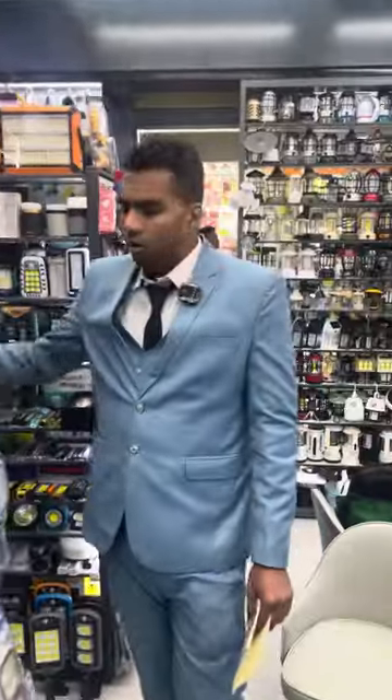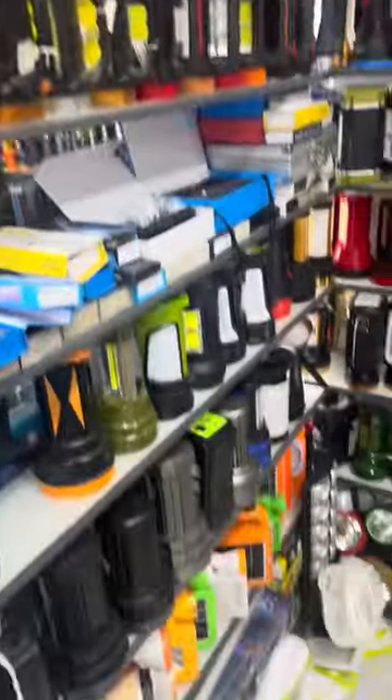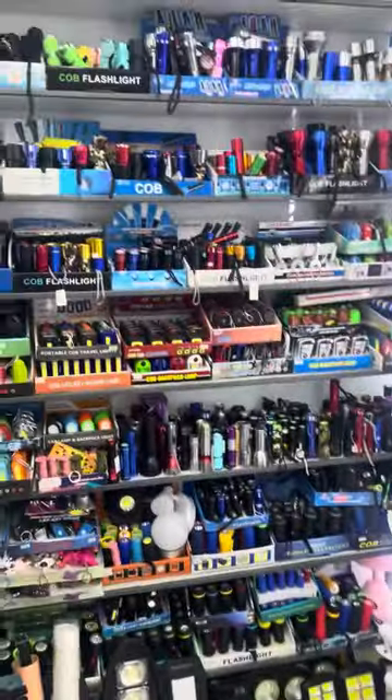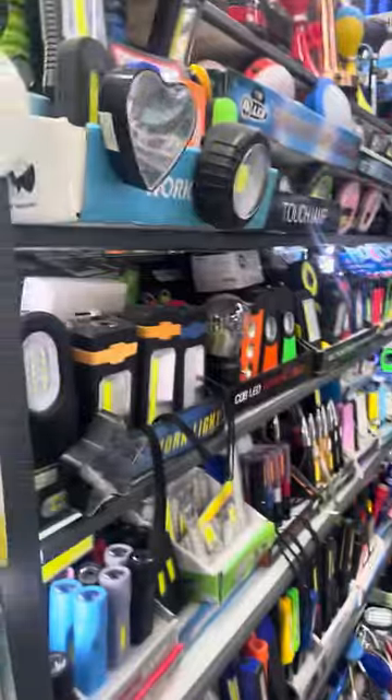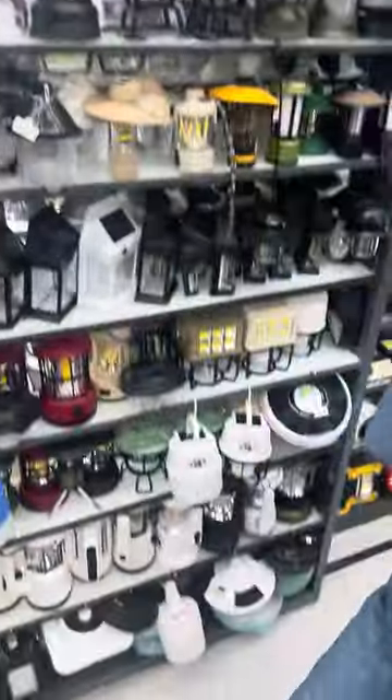They have small torches, big torches, LED torches. Next we have the solar lights — small solar lights. All the sizes we have it. And next, these are the lamps, as you can see here.